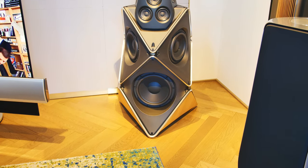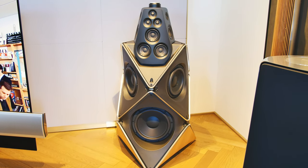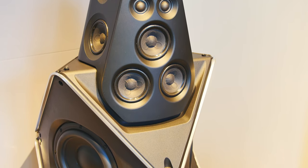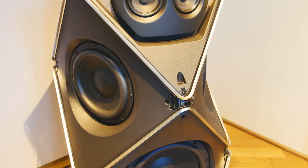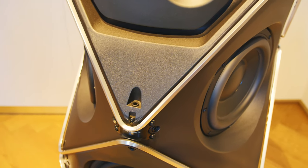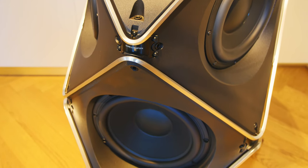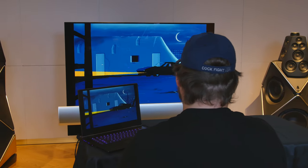These are the BeoLab 90 speakers from Bang & Olufsen. To make a $90,000 speaker, you start by taking 65 kilograms of aluminum and pouring it into a very unique shape that's made to house 18 separate drivers with 18 separate amplifiers, so that you can specifically tune the audio to each individual driver. In their acoustics department, a few different ideas had been tossing around for a while and everything came together to make this ultimate speaker set.